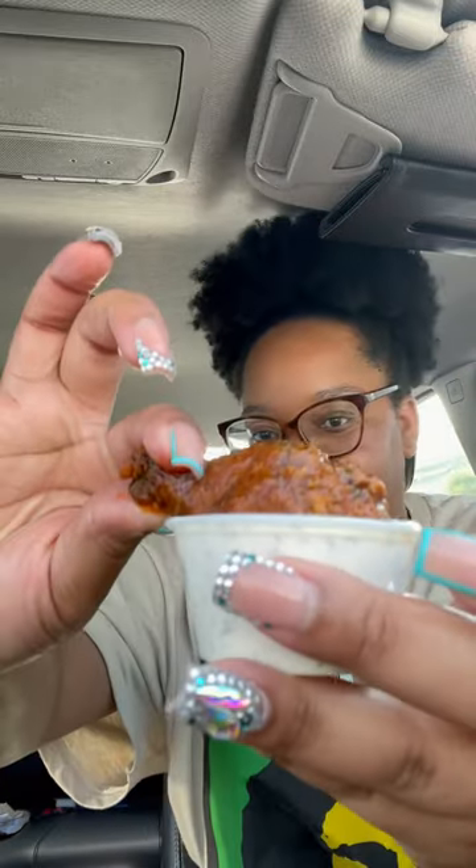So excited. Okay, so here you go y'all. Ooh. Mmm.